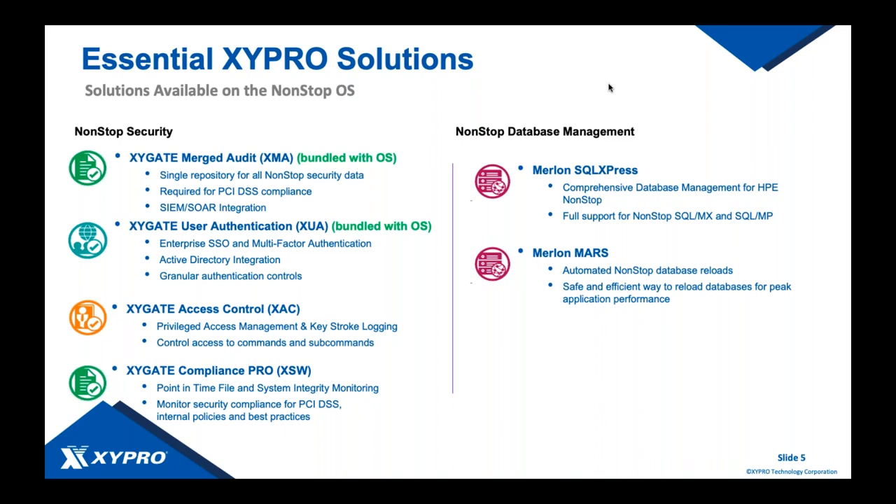Compliance Pro has been around for a while as our point-in-time file integrity monitoring solution with a large install base. Today's demo will show the evolution of file integrity monitoring — from what we did with Compliance Pro to where Security One provides a new, modern, enhanced, and innovative user experience.